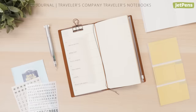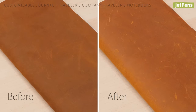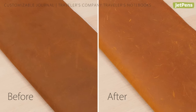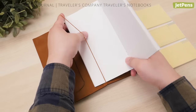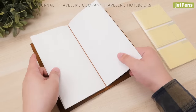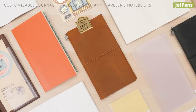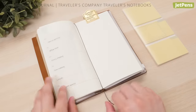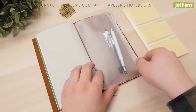Number four: Customizable Journal — The Traveler's Company Traveler's Notebook is our favorite customizable journal. Its supple leather cover develops character as you use it, and it has a simple design with an elastic band along the spine to hold refills in place. There are so many types of notebooks and accessories you can fill it with to truly make it your own. Here we use a planner, dot grid notebook, and a zipper case to hold our pens.